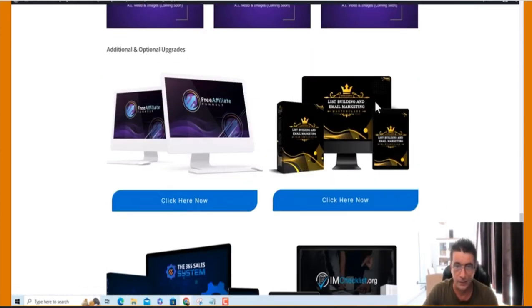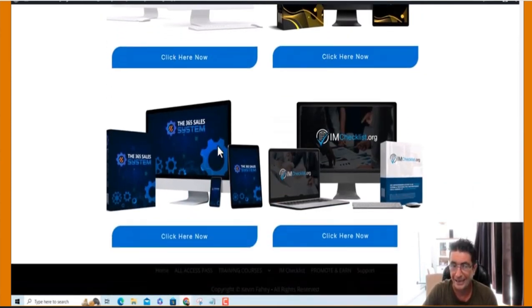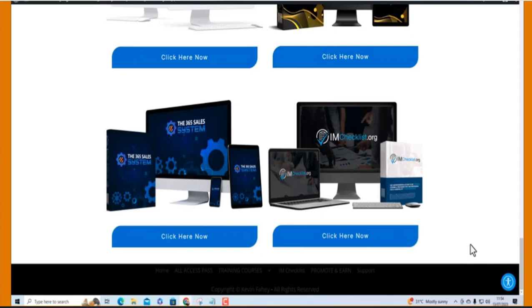We have more upgrades as well that will be sold inside the membership area, and inside the follow-up emails with, of course, a raw link. It's going to be a massive, massive moneymaker for those who jump on board.